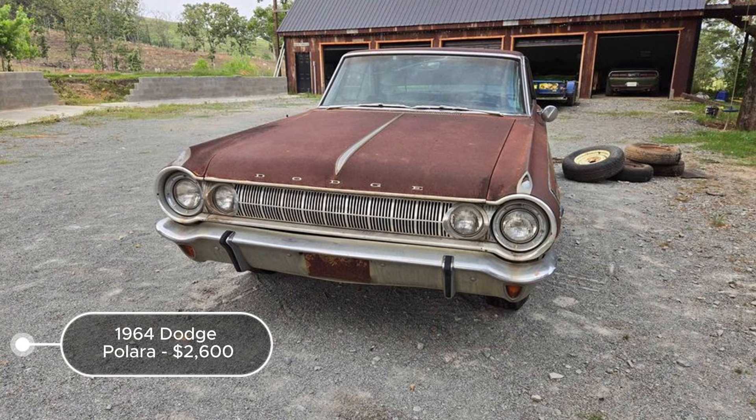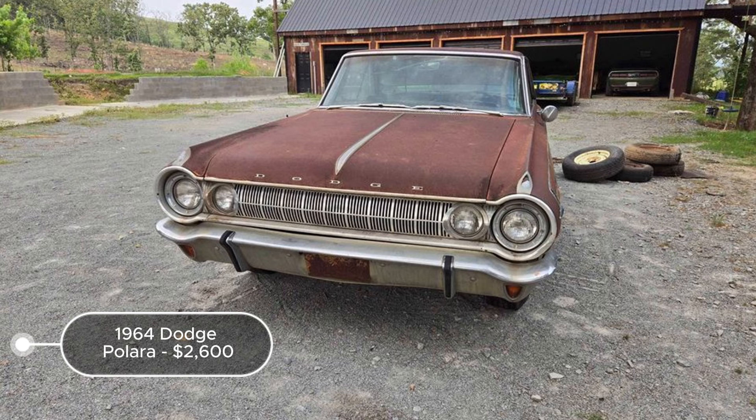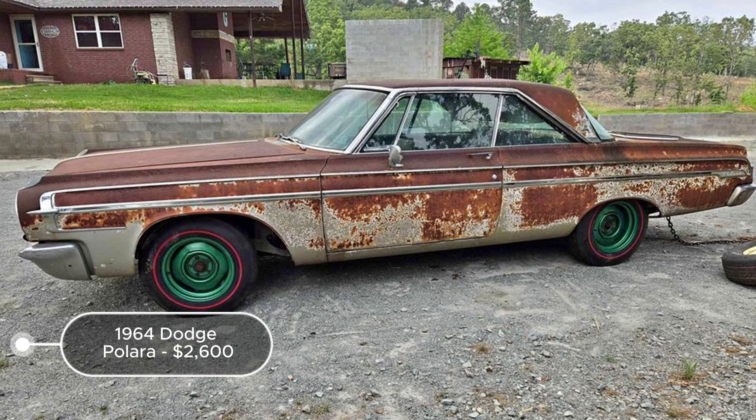The 1964 Dodge Polara, listed at $2,600 in Worcester, Oklahoma, presents a substantial restoration project. This tan coupe with an automatic transmission and a 318 poly engine includes all trim except the bottom piece around the rear window. The vehicle lacks a title, though the seller is attempting to locate it, which could delay legal ownership and registration. Significant restoration is required, including replacing the trunk and floor pans and addressing rust spots in the quarters, although these do not need replacement. The push button automatic transmission is a unique feature, adding vintage charm.